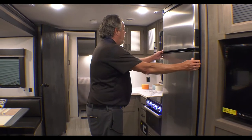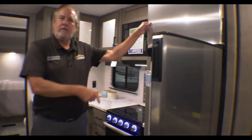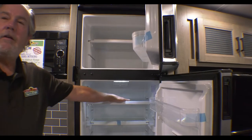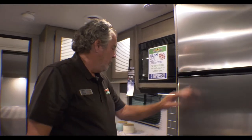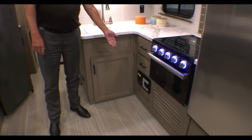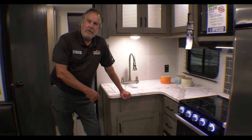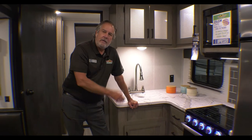Bigger 10 cubic foot refrigerator. It's DC or low electrical — so it's really much more efficient than what we were using. Somewhat exclusive to this class of camper, what Hideout has, is the onboard vacuum. The attachments are under the bed, so it's easy to clean up. You can run it outside to clean your vehicle too.